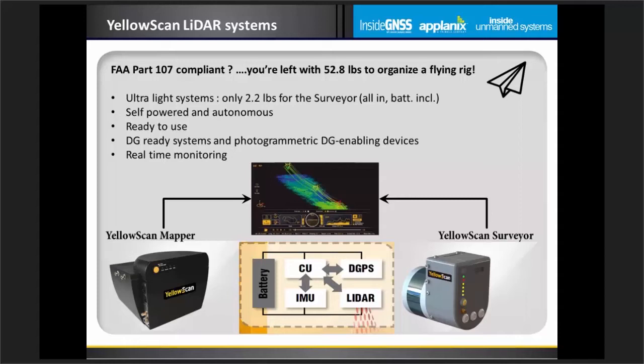If you want the point cloud to be colorized, not a problem — we can fit a camera, sync it to the LiDAR unit, and record positional and angular values for each triggering event, making direct georeferencing photogrammetry possible. And what's more direct than seeing your point cloud displayed live as you fly? This is now possible with our Live Station software.